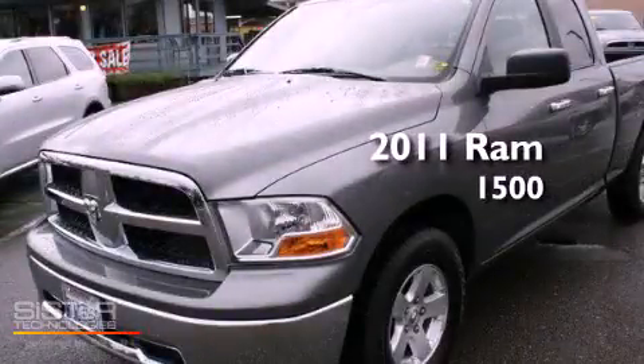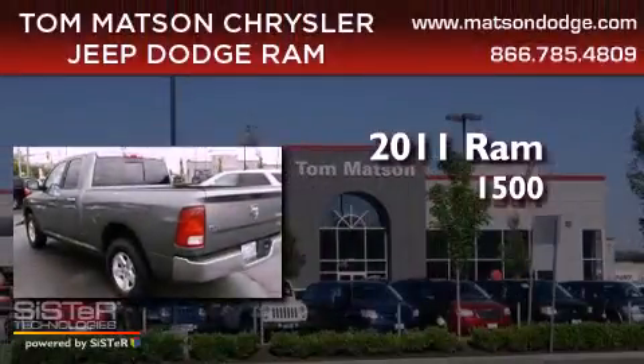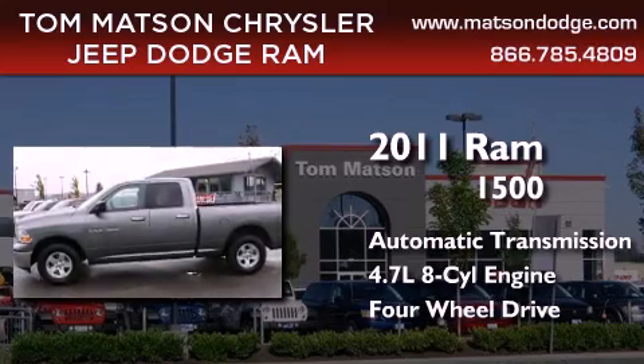This is a certified pre-owned 2011 Ram 1500. This truck has an automatic transmission, a 4.7 liter V8, and the added capability of four-wheel drive.